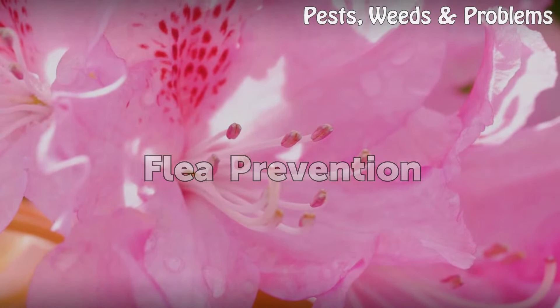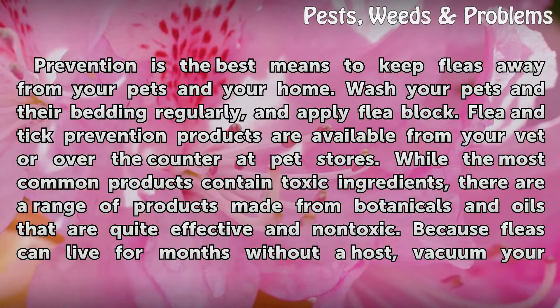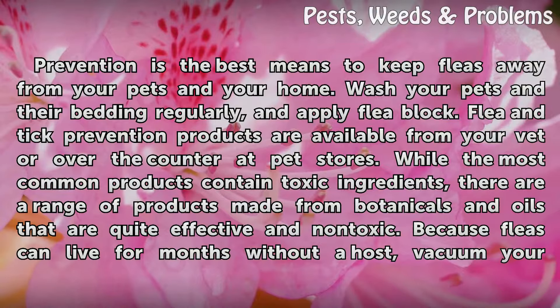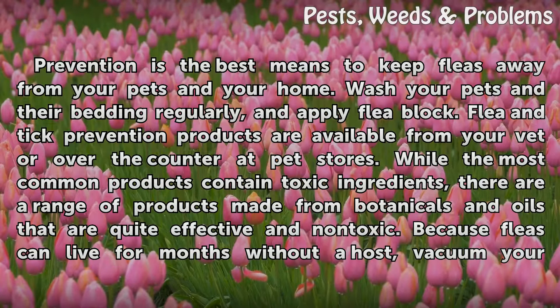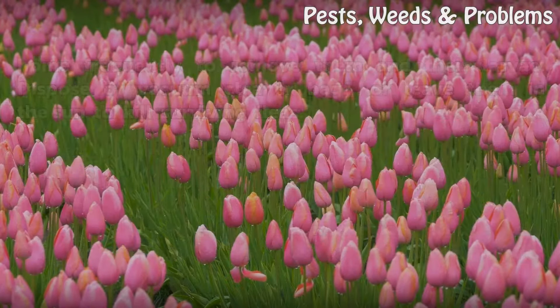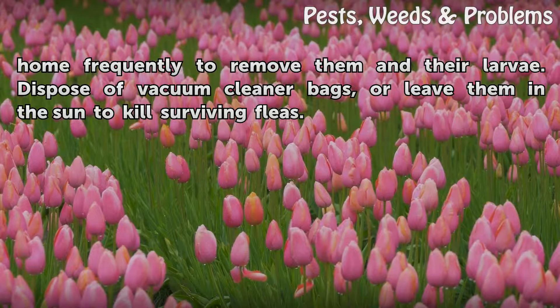Prevention is the best means to keep fleas away from your pets and your home. Wash your pets and their bedding regularly, and apply flea block. Flea and tick prevention products are available from your vet or over-the-counter at pet stores. While the most common products contain toxic ingredients, there are a range of products made from botanicals and oils that are quite effective and non-toxic. Because fleas can live for months without a host, vacuum your home frequently to remove them and their larvae. Dispose of vacuum cleaner bags, or leave them in the sun to kill surviving fleas.